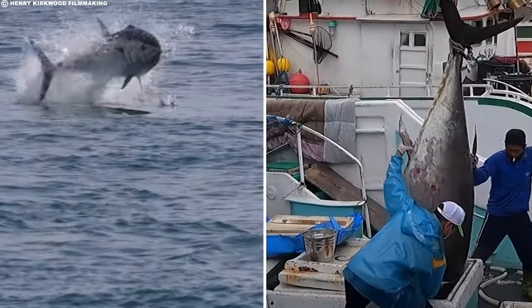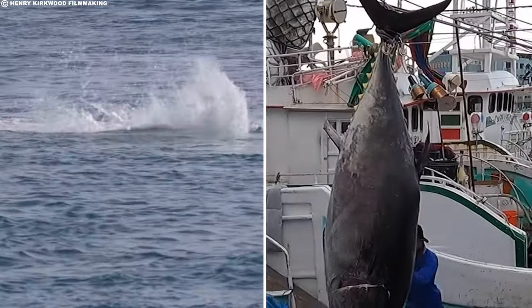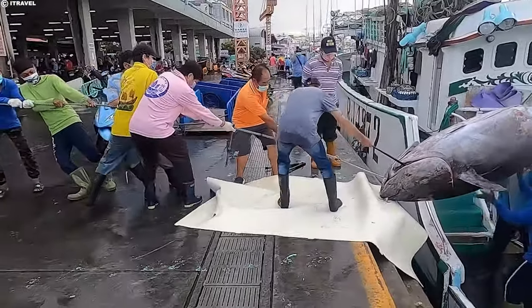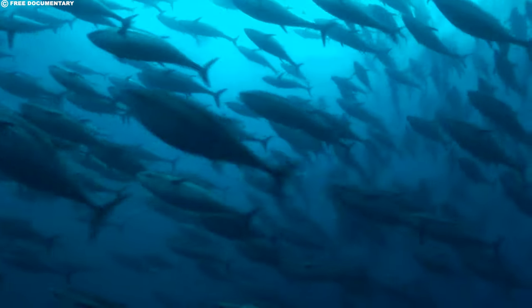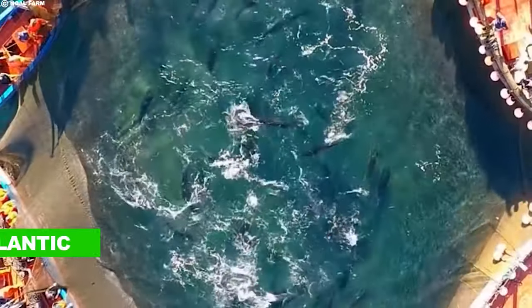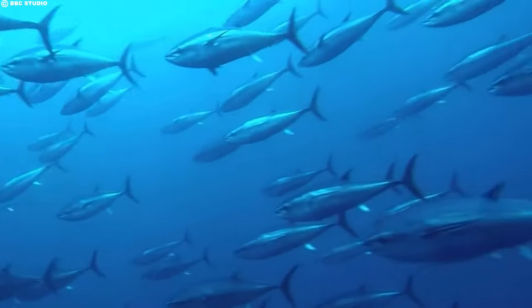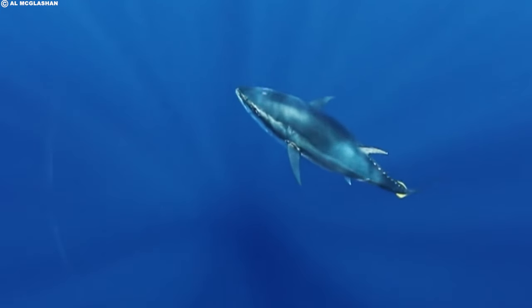Why is bluefin tuna so expensive? The high cost can be attributed to the law of supply and demand. To put it bluntly, there's only so much bluefin tuna in the ocean. All three species of bluefin — the Atlantic (the largest and most endangered), Pacific, and Southern — are overfished, and these fish don't breed in captivity.